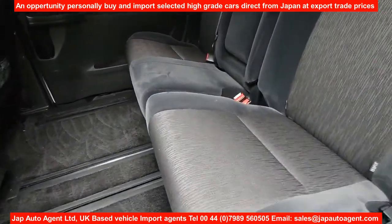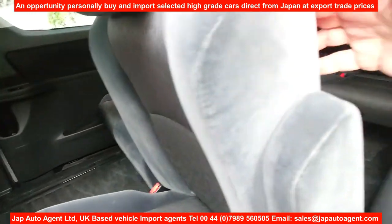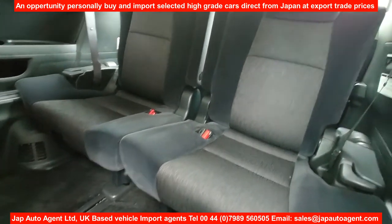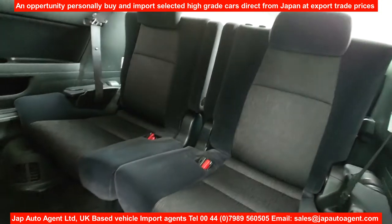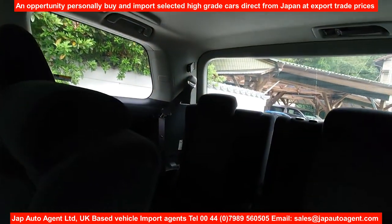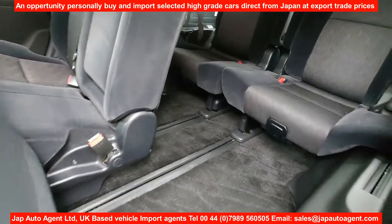All these Alphard Veil Fire models come with fixing points for child seats — it's a standard feature. The interior is nice and clean.